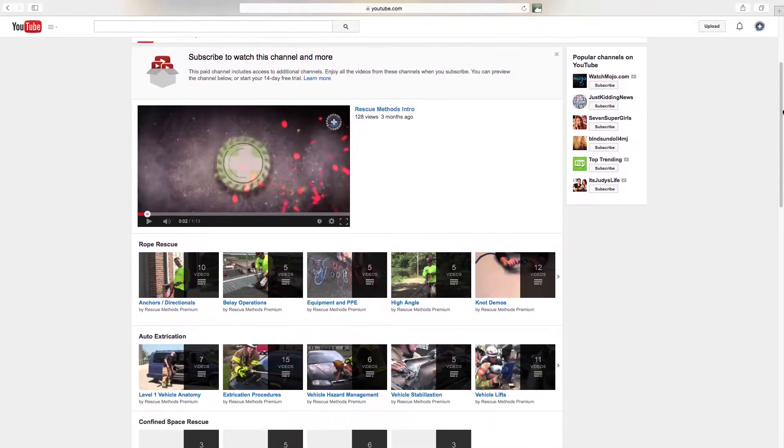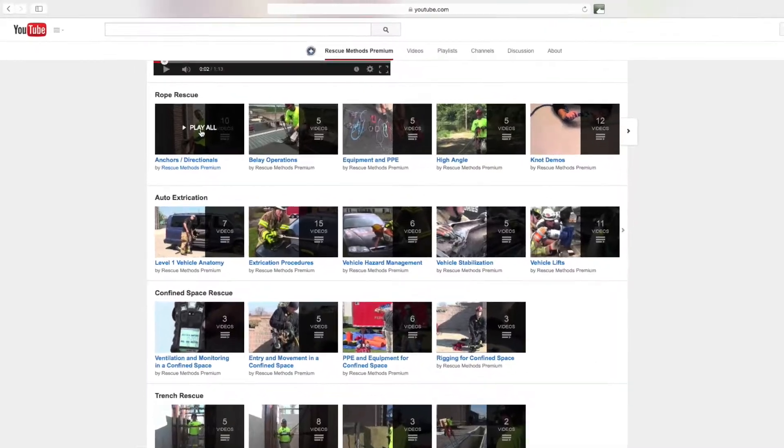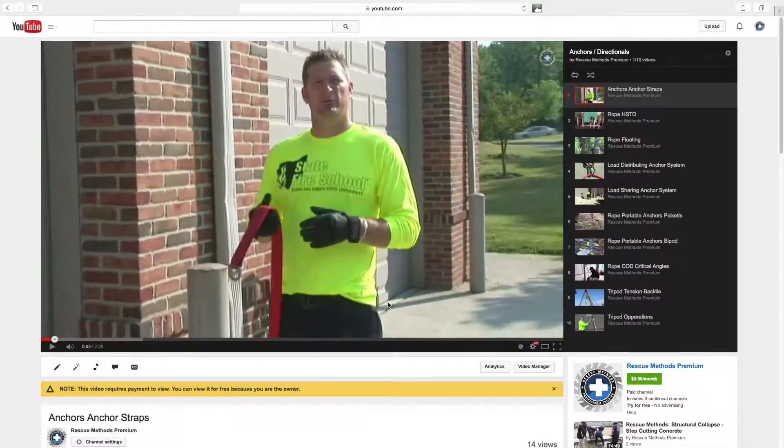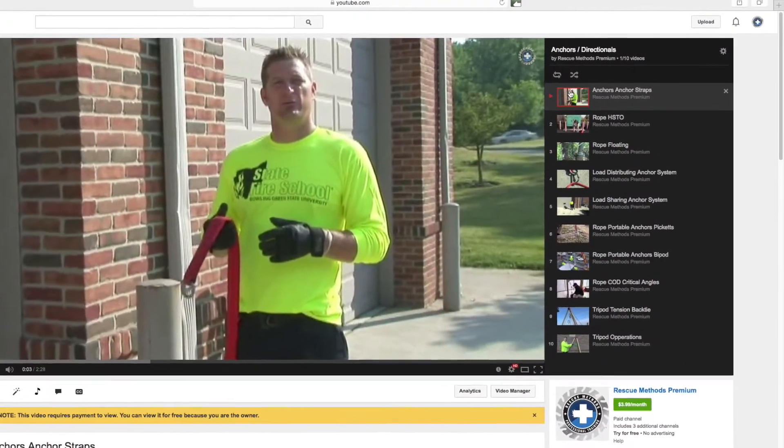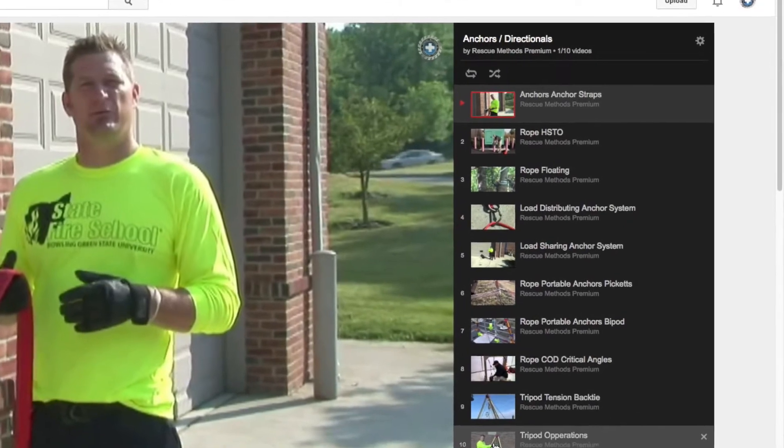It gives you 24-hour a day, 365 days a year access to technical rescue courses and instructors. We've created dedicated playlists and broken those down to specific points of interest. If you want to focus on anchors, you can select a playlist that deals with nothing but anchors. All of our rescue videos progress from basic fundamentals and foundational theories all the way up to applications and advanced tactics.